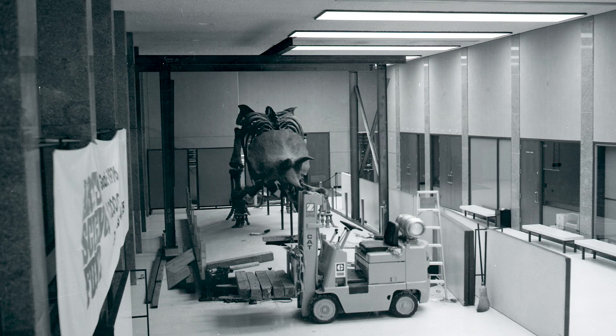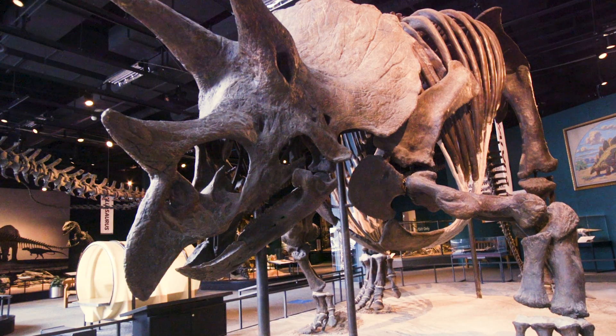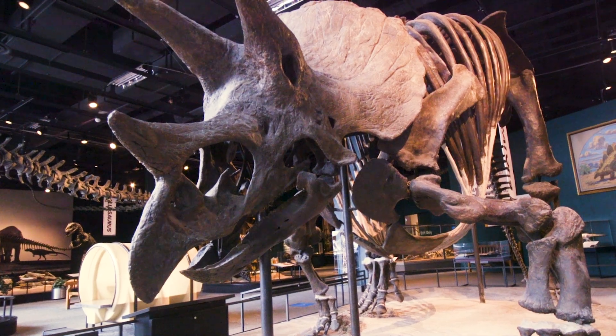This dinosaur is mounted in a method that was very popular in the 1960s. There are fossil parts, and then there are also cast and sculpted parts made of plaster to make it appear to be a whole specimen.